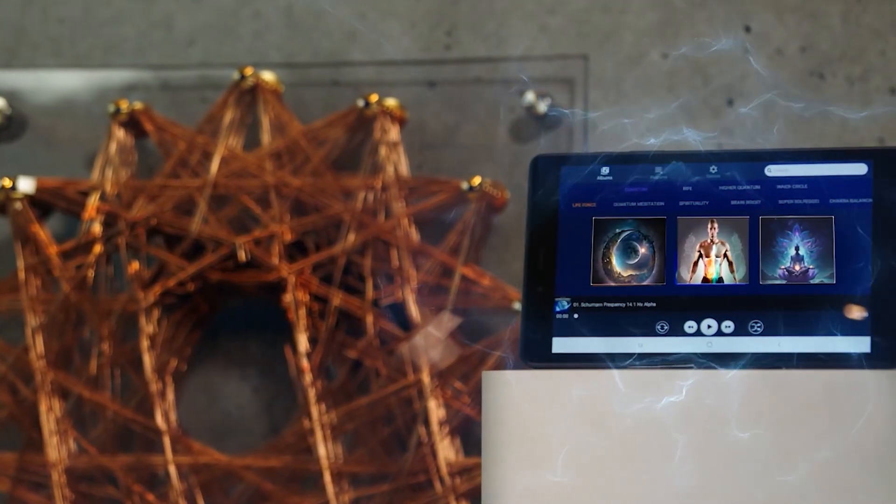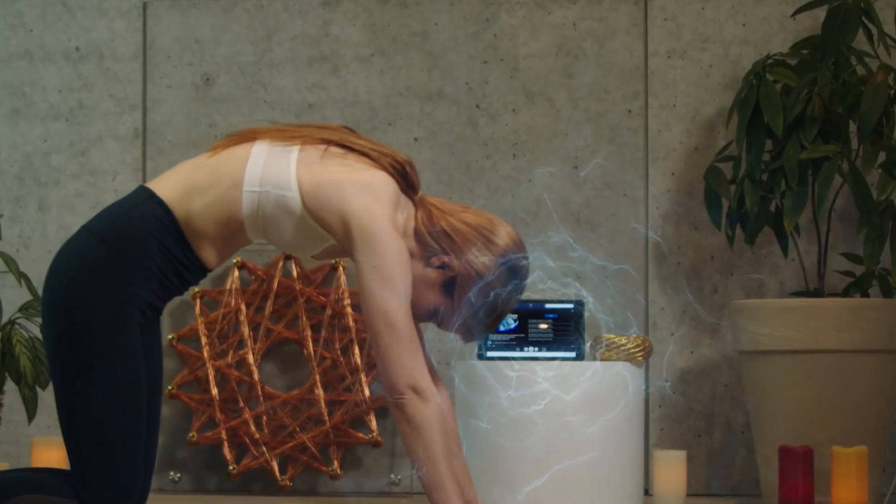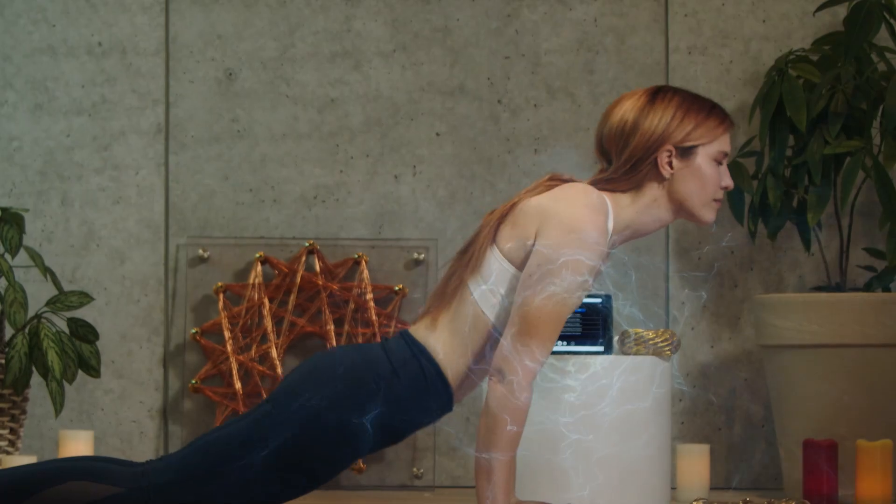SilentScaler energies are unique. They broadcast silent and invisible quantum energy directly through the energy field of your phone or computer. There's no sound or visuals, just pure energy.